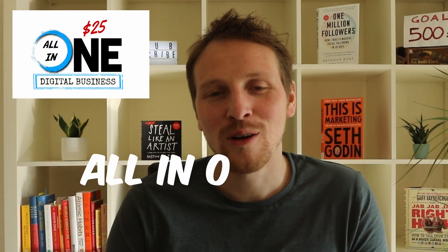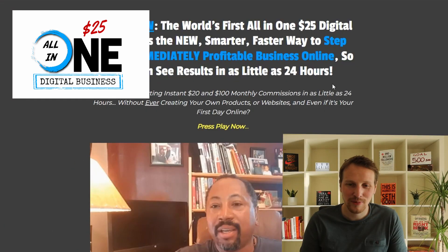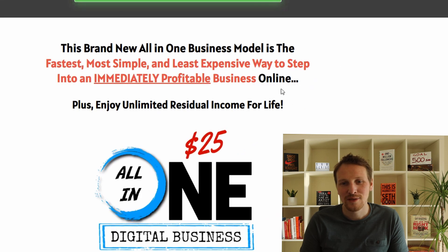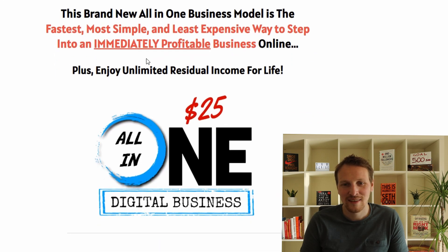In today's video I want to review the HBA all-in-one $25 digital business. This is the sales page — it's a new business model into a profitable business.